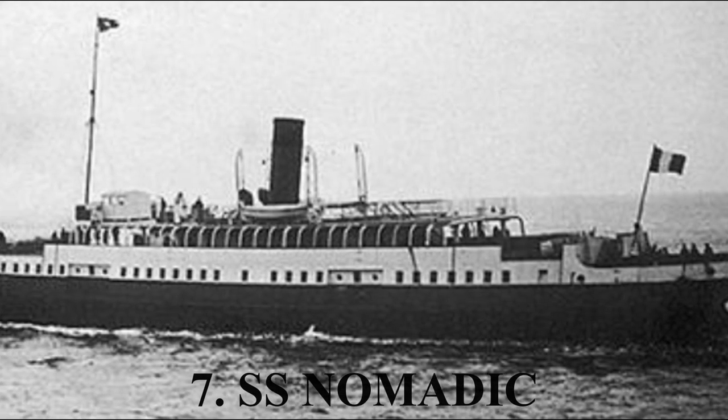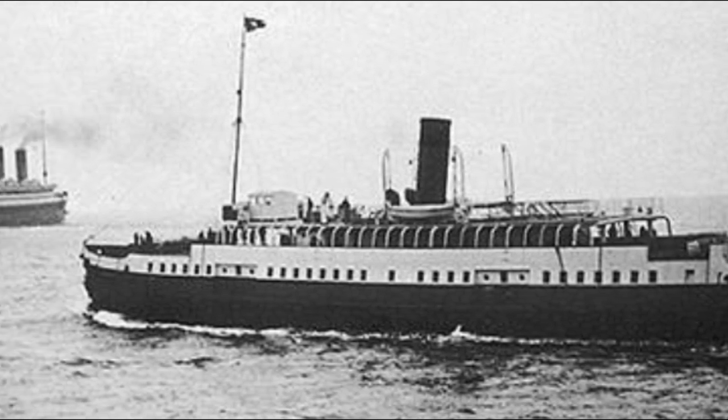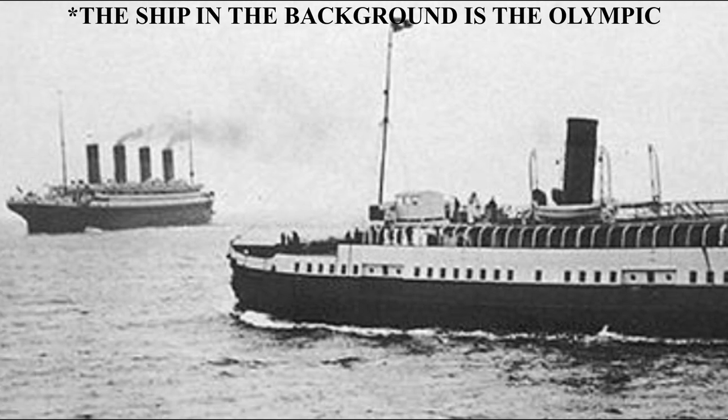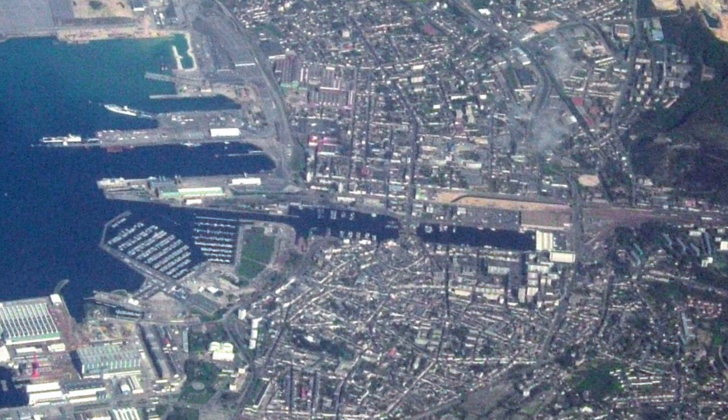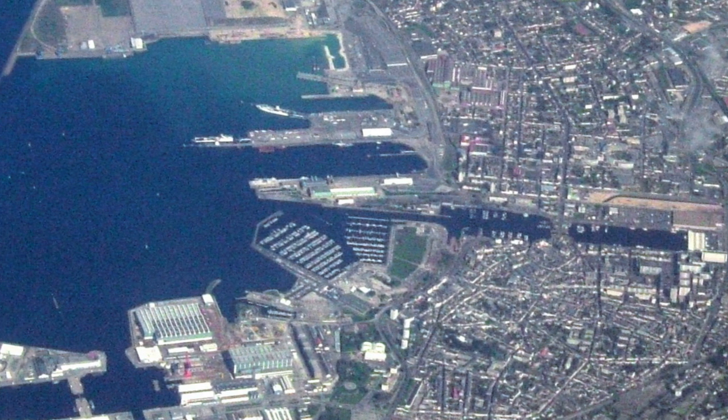Number 7, the SS Nomadic. A lot of us are familiar with the SS Nomadic, which was one of the tender boats that took passengers to the RMS Titanic from Cherbourg, France. She and her sister ship, the SS Traffic, were built because in 1907, the International Mercantile Marine Company had convinced the White Star Line to operate some of their ships out of Southampton instead of Liverpool, so they could service the Port of Cherbourg, France. But there was a problem: the Port of Cherbourg was so shallow that large ocean liners were unable to dock there.